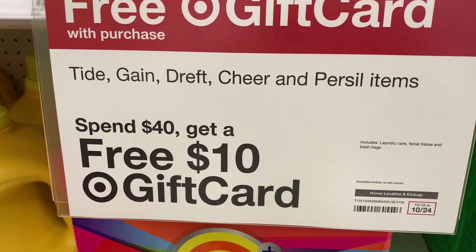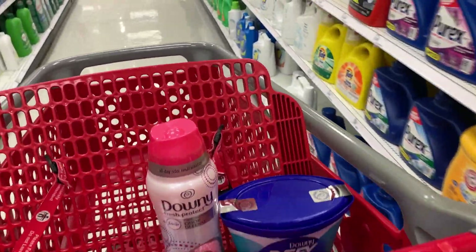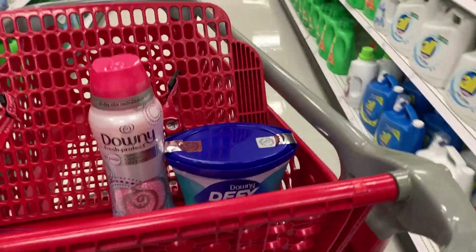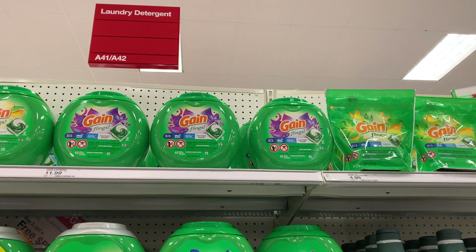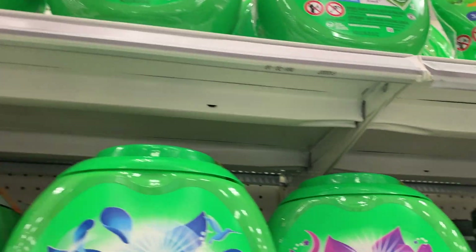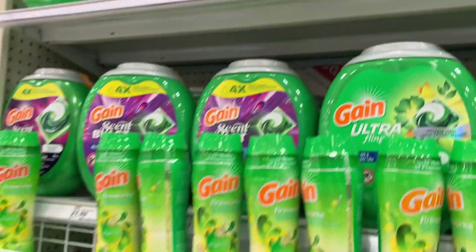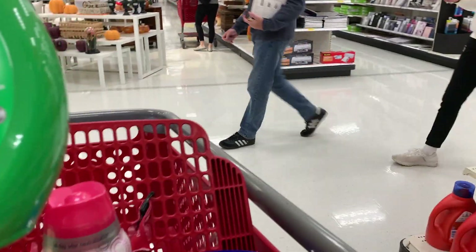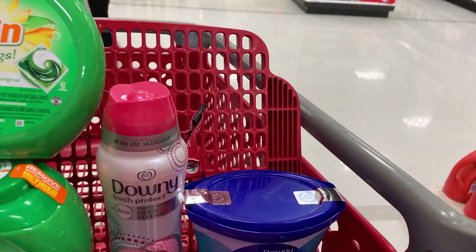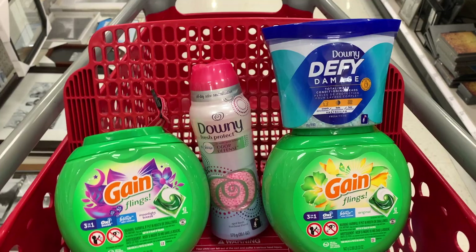Then we're going to go over to where it says Tide, Gain, Draft, Cheer, and Persil items are part of the spend $40, get a $10 gift card deal. I want to show you the sign so you can see everything that's included. I'm going to grab two of the Gain flings up top — the 42-count packages for $11.99 each. And that is everything for this second transaction.